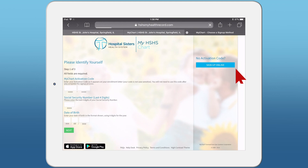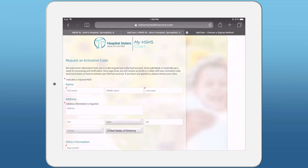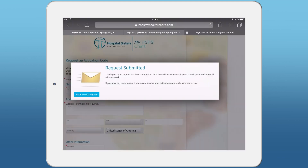Click the Sign Up Online link on the right side of your screen. Fill in your personal information and click Submit. You will receive an activation code in your mail or email within a week.